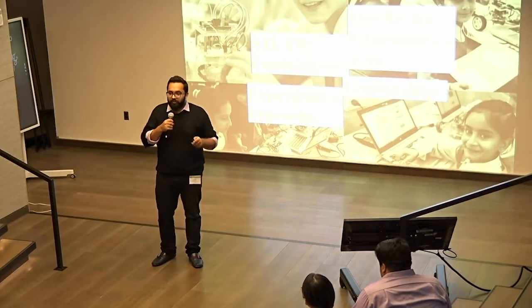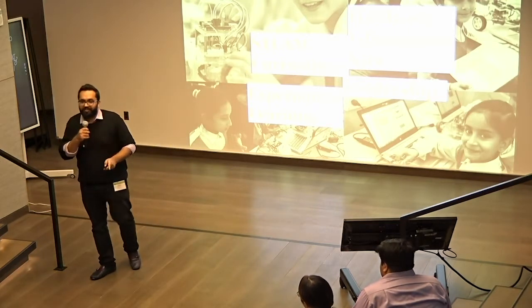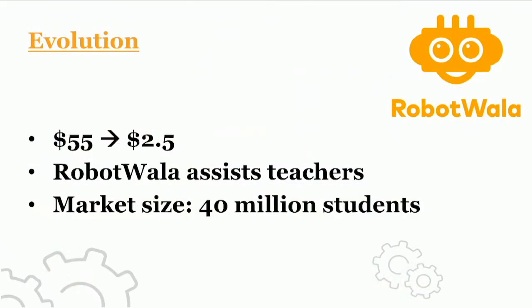Why do we send our children to schools? For one thing, to make them good human beings. And that's the one thing that schools often neglect — it's all about numbers, marks, and grades all the time. We have evolved a lot over the past few years and come up with a platform called Report Fala, which assists teachers in schools to teach students. It has also helped us bring down the price point from $55 per month to $2.50, enabling us to provide the same quality education to marginalized communities as well as privileged ones.